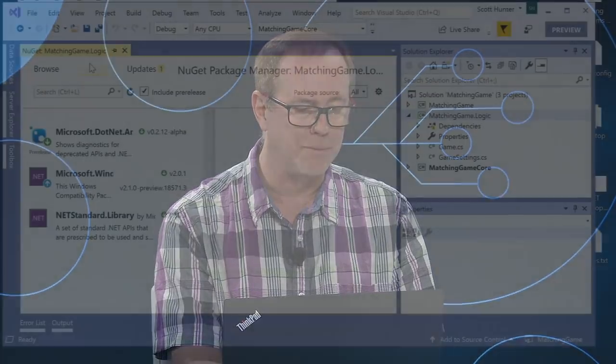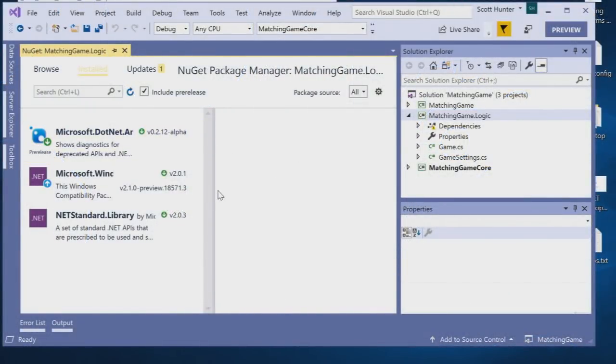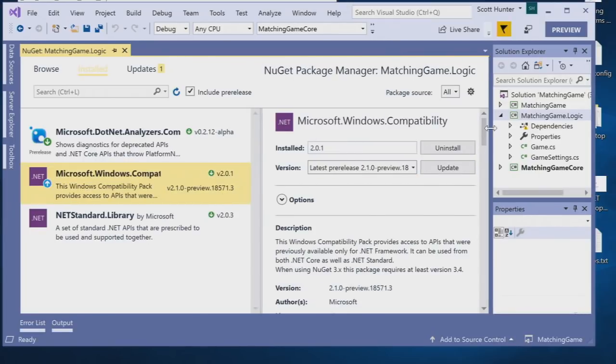You can see I installed the Microsoft Windows Compatibility Pack on the game logic assembly. .NET Core was designed to be cross-platform, so Windows-specific things can't go directly into Core. This NuGet package brings back Windows-specific APIs like registry, directory services, and system management. In this case, the game saves your high score to the registry, so I needed to bring in this package. If you try to port code and find missing APIs, the first thing to check is this compatibility pack NuGet package.